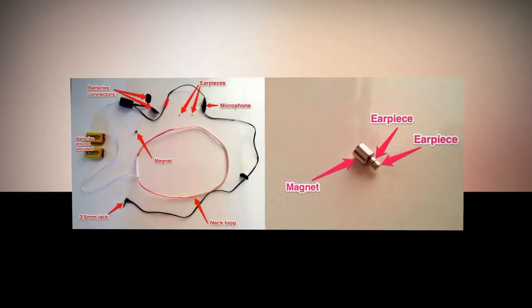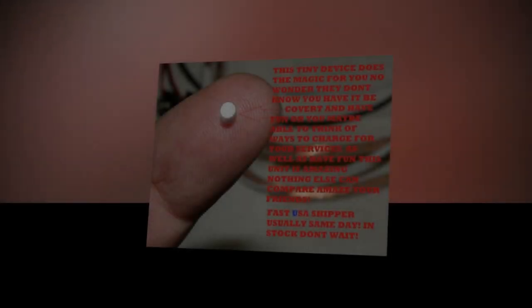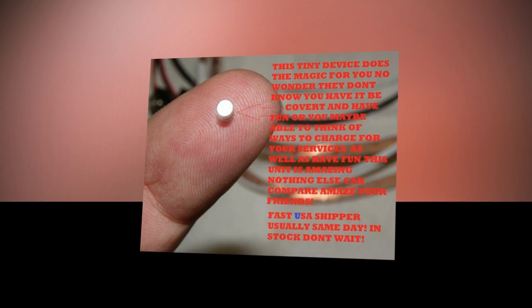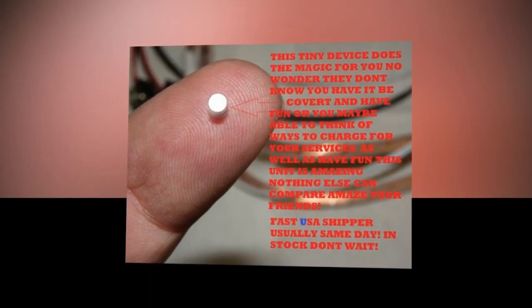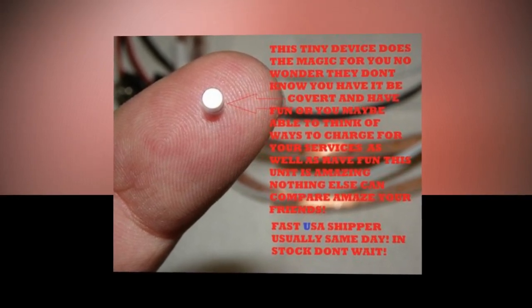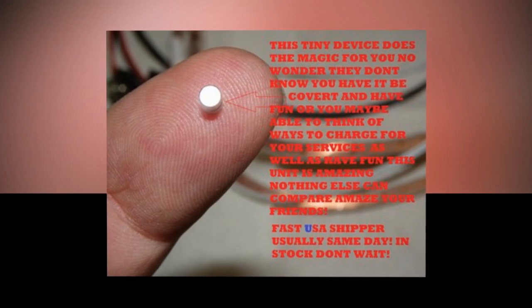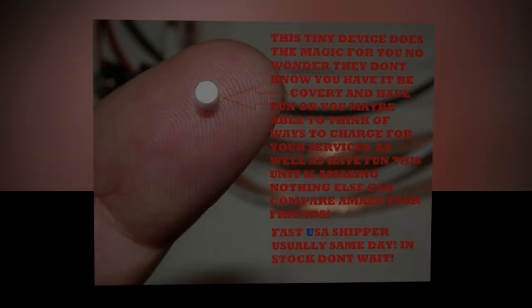While many still remember cheat sheets hidden on glue sticks, drink packs, or inside calculators, nowadays students and exam candidates around the globe are getting increasingly creative when it comes to cheating. The good old crib sheet is now slowly but surely being replaced by various spy gadgets.